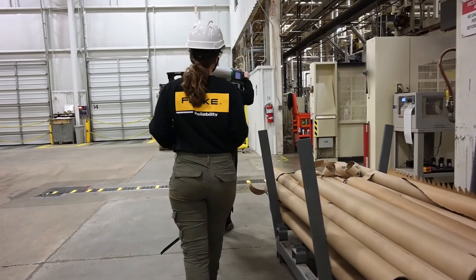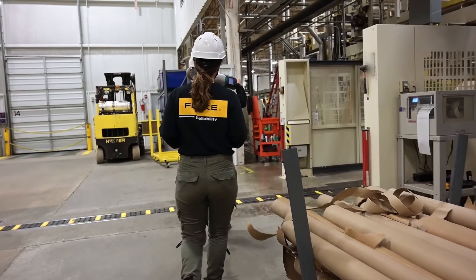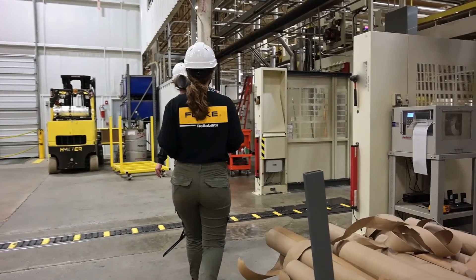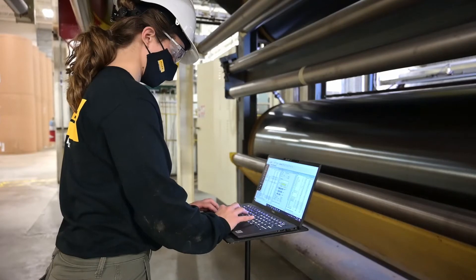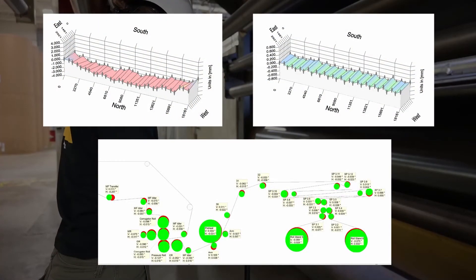With our RGA — Roll and Geometrical Alignment service — we are able to accomplish measurement and adjustment of the machinery in a standard weekend shutdown. Customers receive alignment results instantaneously, and official reports are sent at a later date.